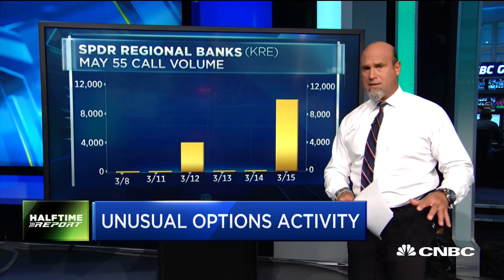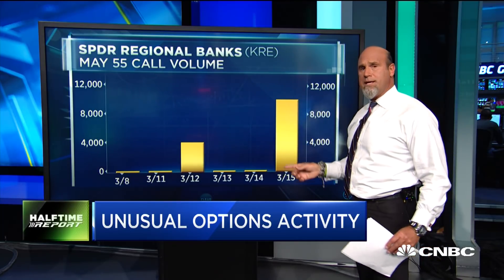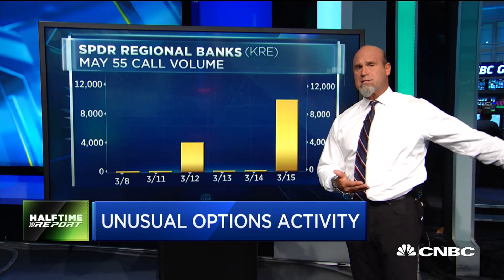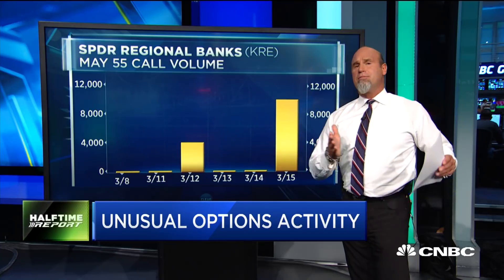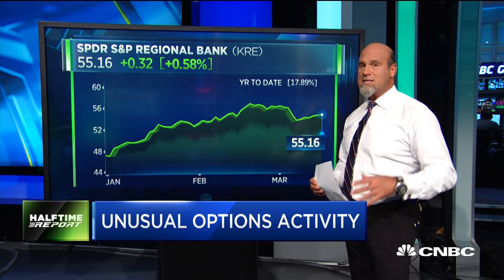They're also seeing some downside puts being sold. With the aggressive buying in here, I had to jump on it, Scott — I like what we're seeing here. You're starting to see the financials move; it's steady, a little bit slow but steady, and moving to the upside. We've also had a lot of paper in the XLF.